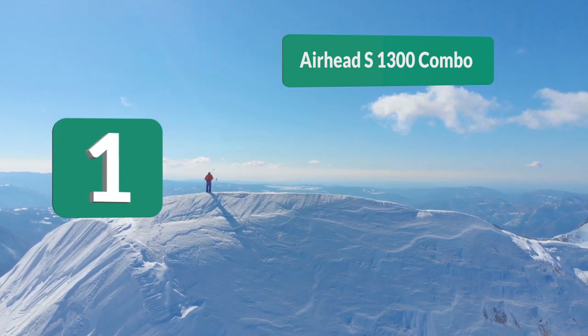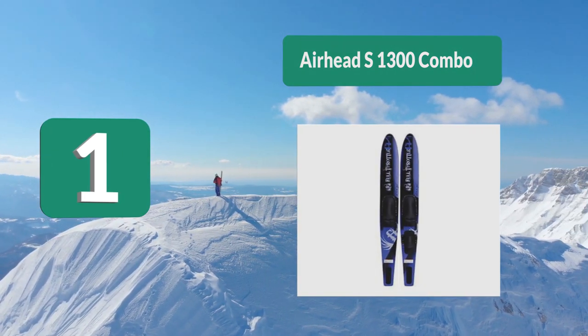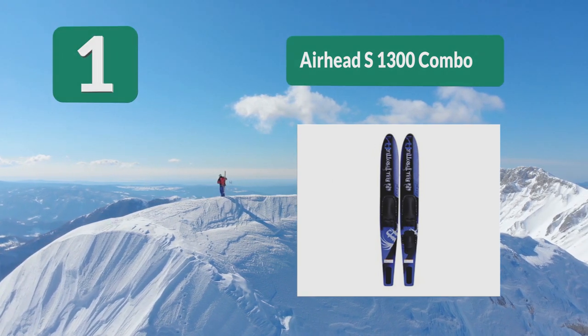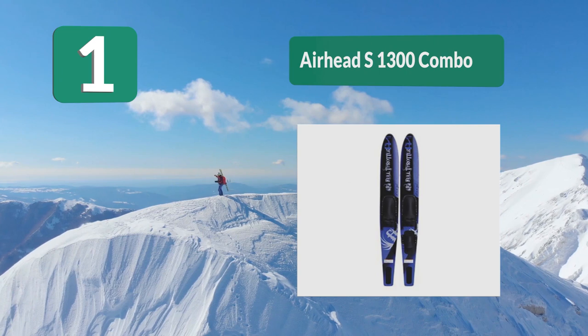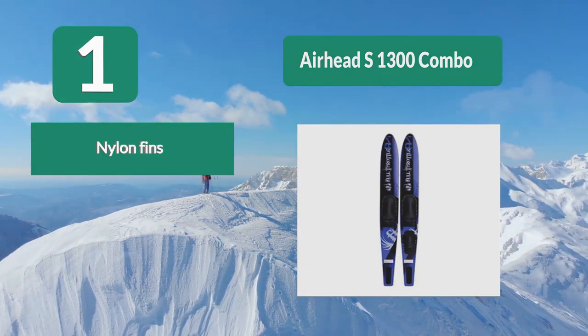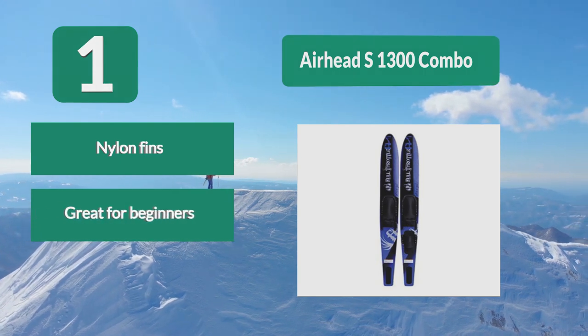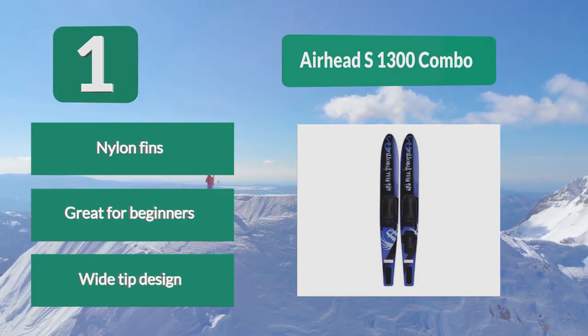Number 1: Airhead S1300 Combo. Perfect for anyone from kids to adults alike, coming with bindings that are adjustable to a large range of sizes. This package includes a removable crossbar that is great for beginners. Designed with a wide tip, the skis effortlessly pop out from the water. Key features: nylon fins, great for beginners, wide tip design.